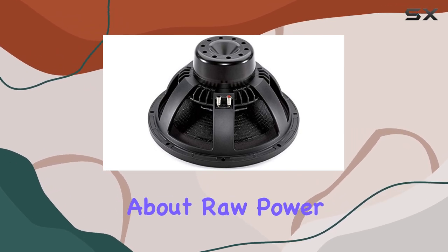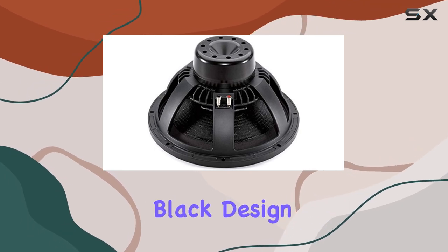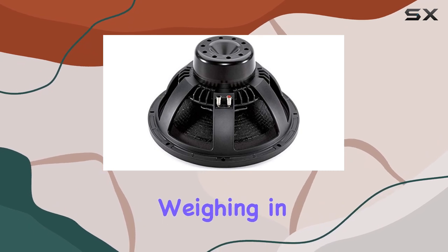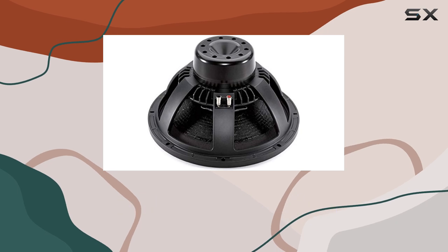But it's not just about raw power. The 15NW100 is finely crafted, with a sleek black design that'll blend seamlessly into any setup. Plus, weighing in at just over 21 pounds, it's surprisingly lightweight for its size, making installation a breeze.